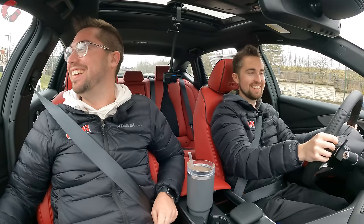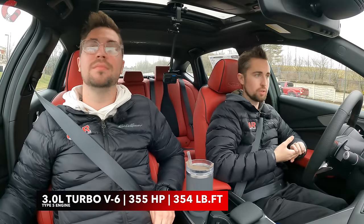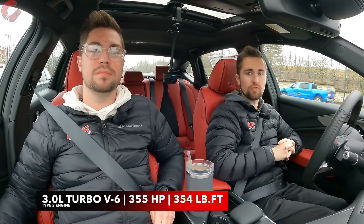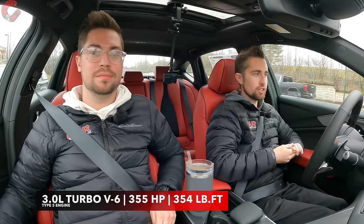To recap the specs: this has a three-liter turbocharged V6 engine, as opposed to the regular model's four-cylinder, producing 355 horsepower and 354 pound-feet of torque — the same figures as last year.